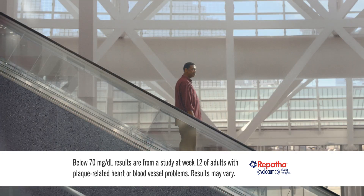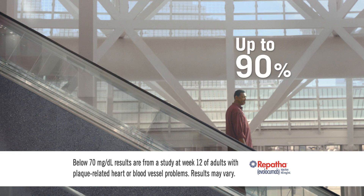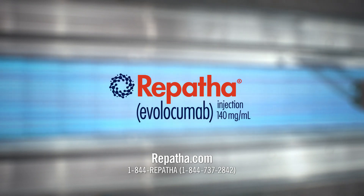Added to a highest dose statin, Repatha lowered LDL below 70 for up to 90 percent of people. Ask if Repatha can get you on the path to way lower LDL.